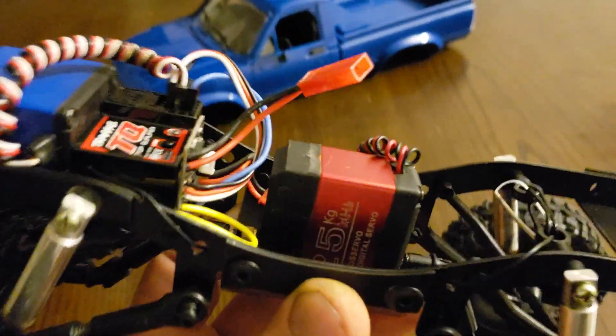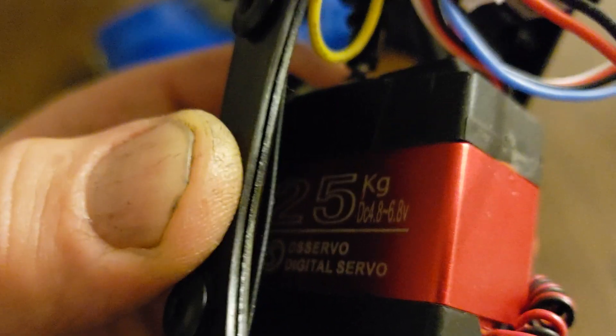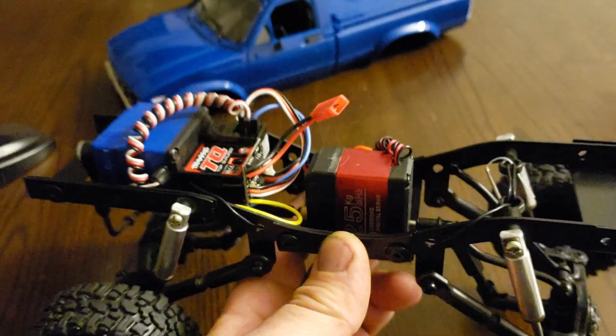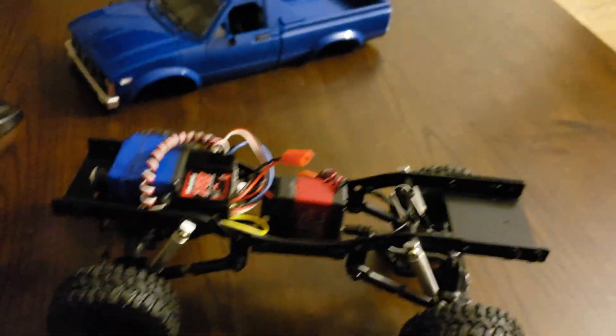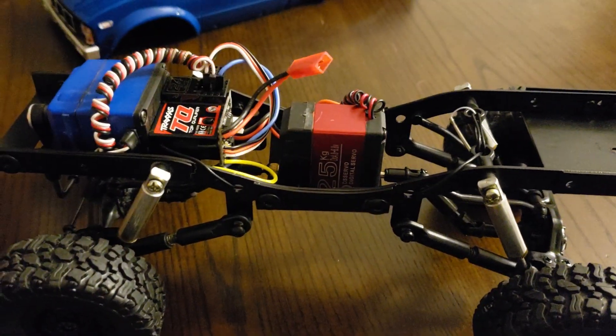And obviously you can see the servo transmission — very, very cool. 25 kg, extremely overkill, massive power, but Banggood supplies all this stuff so cheap, like 28 bucks.